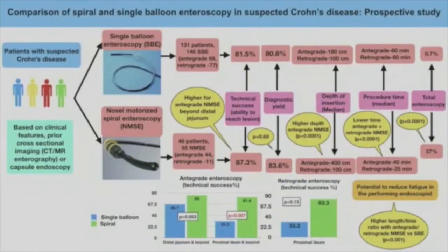What were the important findings in this study? We recruited patients suspected to have small bowel Crohn's disease based on CT or MR enterography or video capsule endoscopy. Patients who were not fit for general anesthesia or sedation were excluded. We performed a total of 146 single balloon endoscopies and 55 motorized spiral endoscopies.